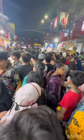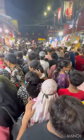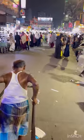Guys, please, let's see the crowd. Look, this is Kolkata's famous New Market area and here it's always busy, but today it's overcrowded.